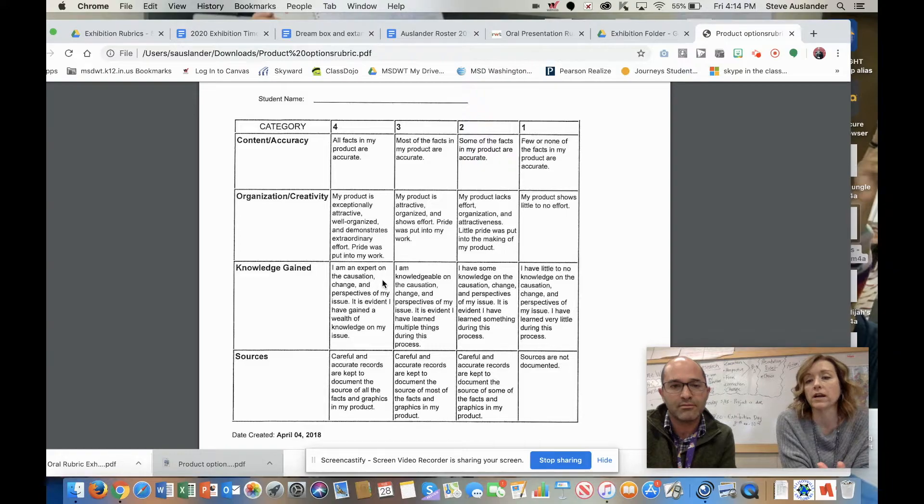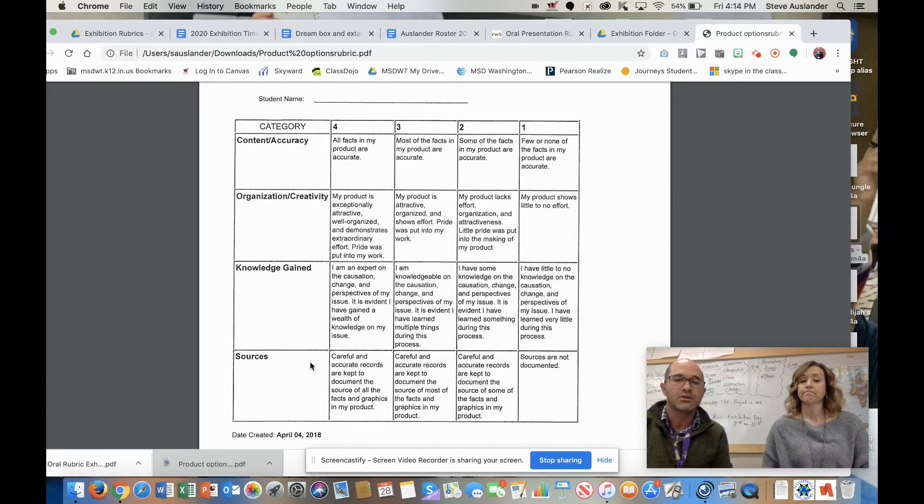Similar to the oral presentation, within their product we want to see that they're showing off all the great knowledge they've attained throughout this project. We're pretty specific: they should be an expert on the causation, change, and perspective of their issue, so throughout both their oral presentation and their product we should be able to see the causation, the change, and the perspective. Lastly, we want to make sure their sources are accurately documented and they are keeping track — if they've used a graphic or an image, they need to make sure they've cited that source. Citing sources is a really important skill and we're holding them accountable this year. Those are the rubrics we'll be using — let us know if you have any questions, and thank you for watching this with your child.